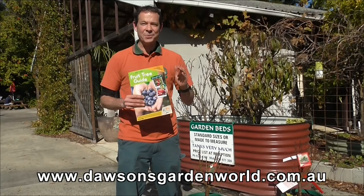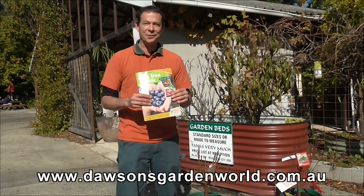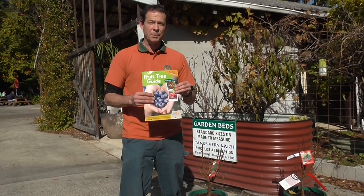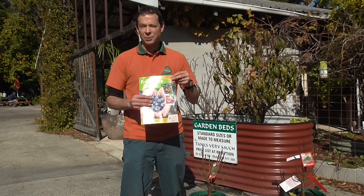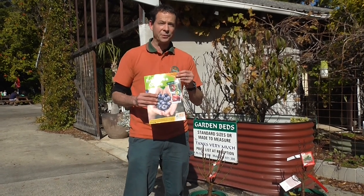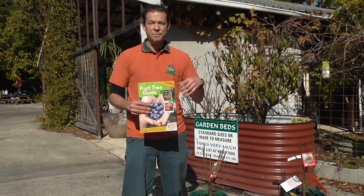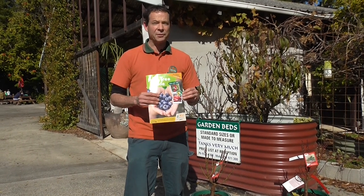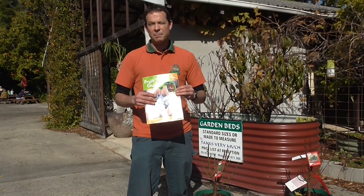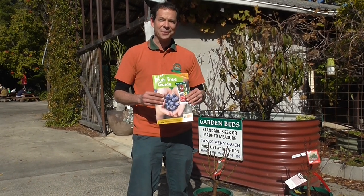So there we go — we hope we've tempted you with some delicious fruits to grow at home from our amazing winter fruit tree catalogue. You can pick up your own free copy at all Dawson stores, or view it online at www.dawsons.com.au. Get into fruit trees — it's a fantastic thing to do particularly for families and kids. Remember: plant it, grow it, eat it — get into fruit trees!